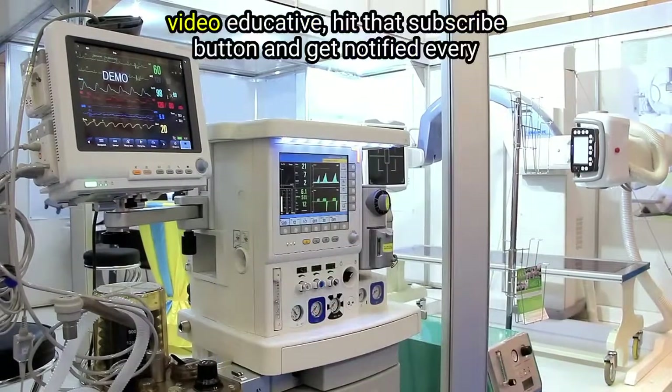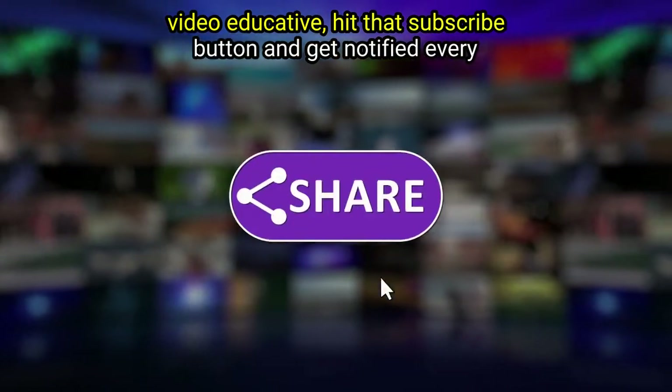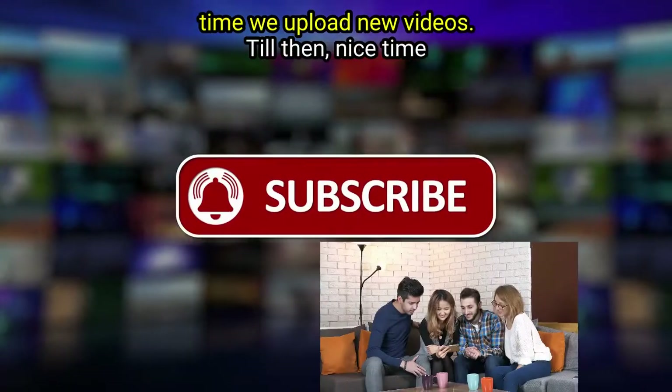All right, if you found this video educative, hit that subscribe button and get notified every time we upload new videos.